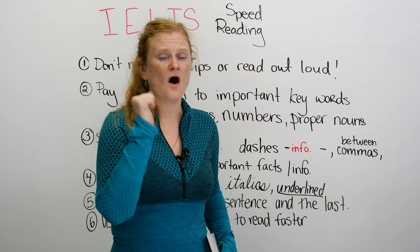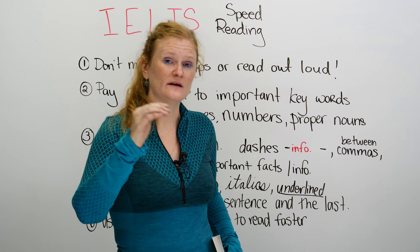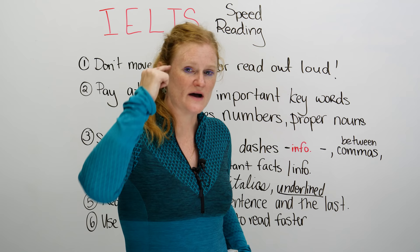When you first begin your IELTS test in the reading section, always read the questions first. Then you'll know what information you're looking for. If you just read it willy-nilly without thinking about the questions, you've wasted a lot of time. So read the questions first, then go back and get the information that you need.